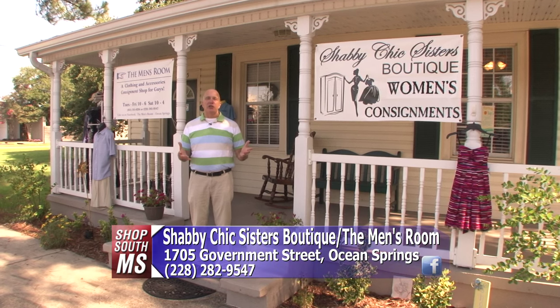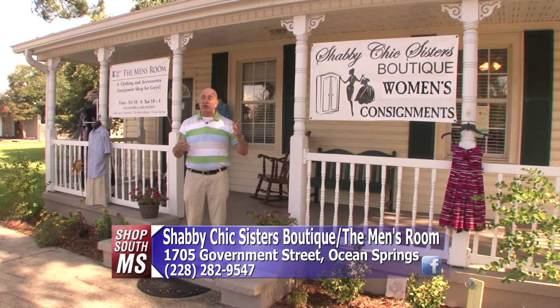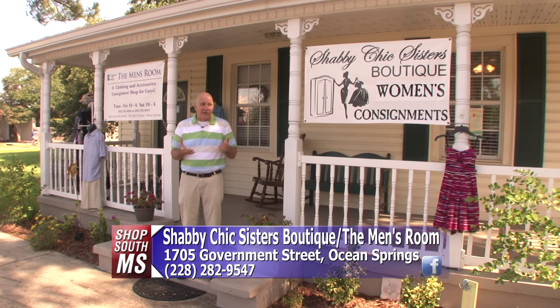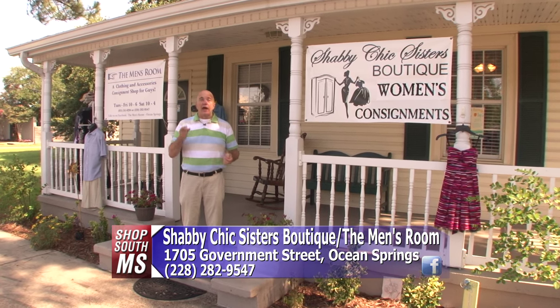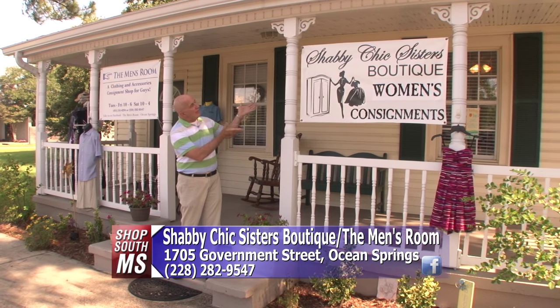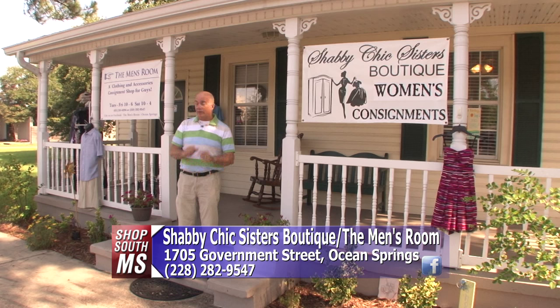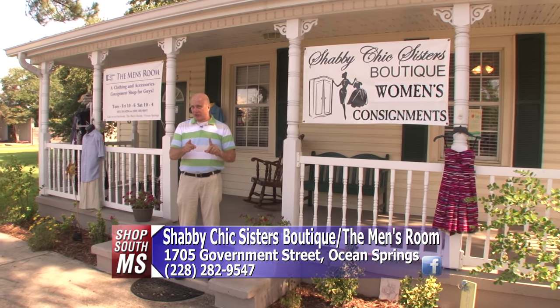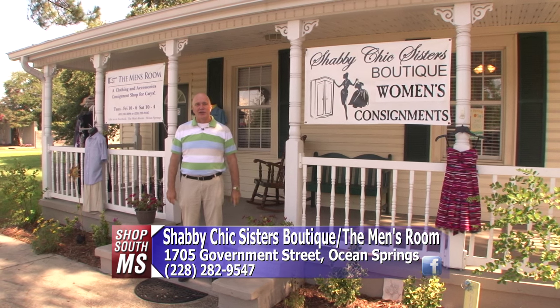Ladies, I know how much you love to shop, especially getting great deals at consignment stores. Well, sometimes you gotta get the men included on that too. There's a brand new place here on Government Street in Ocean Springs — Shabby Chic Sisters Boutique for women and The Men's Room for guys. They've got some great stuff in here, so let's go in and take a look around.